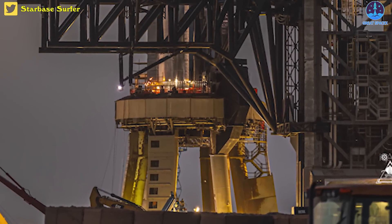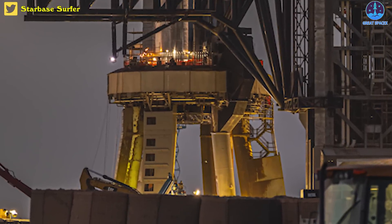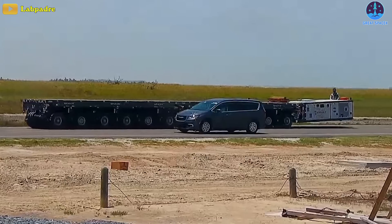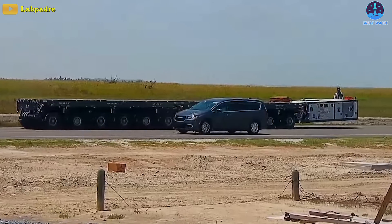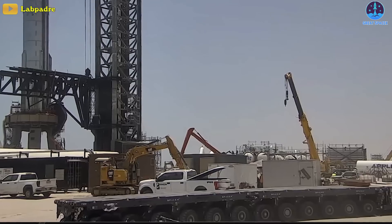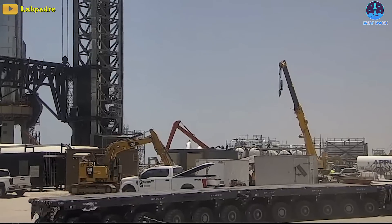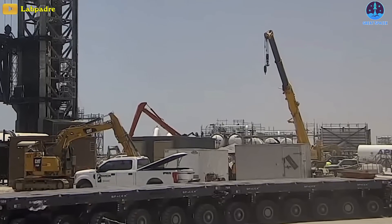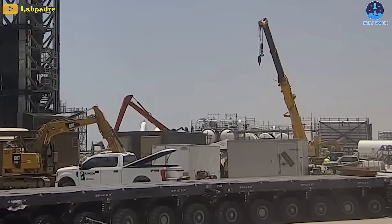However, this doesn't mean that there will be a static fire today. A single SPMT was moved to the launch complex, likely to remove the orbital launch mount work platform from under the table. However, after moving B9's transport stand to the D2 gate and back to the same place it was earlier, the SPMT is now leaving the launch site.